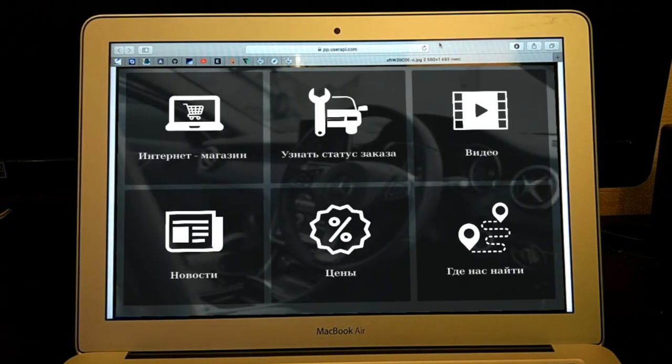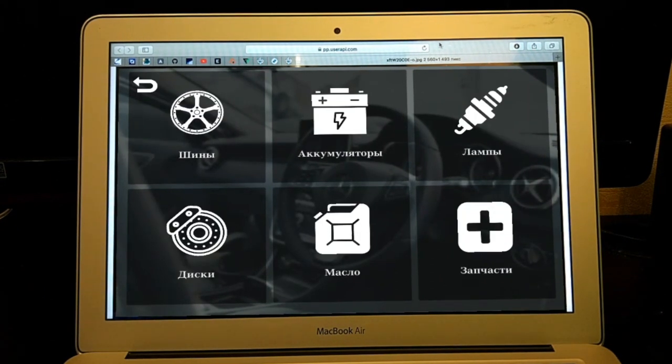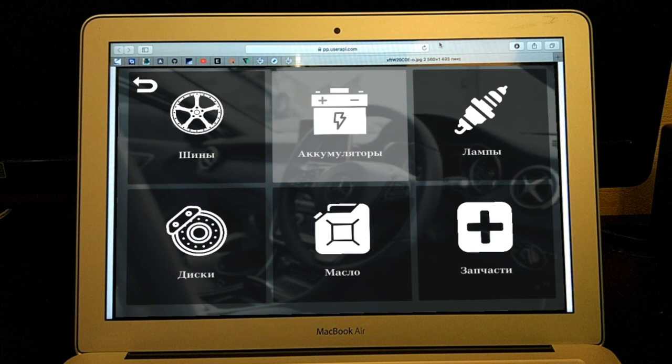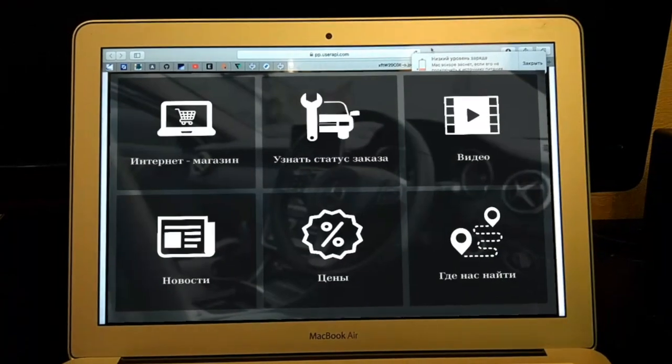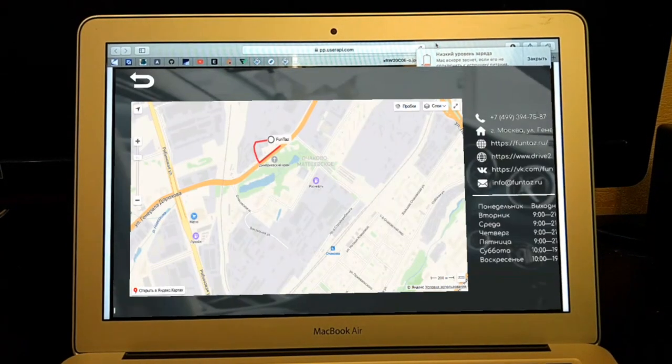Imagine that you point the camera of your smartphone at a product — the mixer from Eldorado, the red Mercedes, or an Avon pair shown on your laptop. The program will find the webpage of these products with the necessary characteristics and the price.